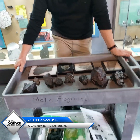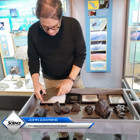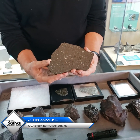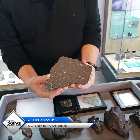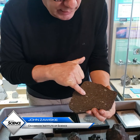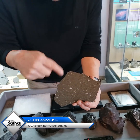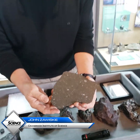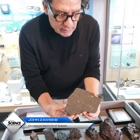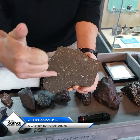Meteorites give us a record of the early history of the solar system. This is a chondrite or stony meteorite with the exception that it doesn't have any metal, and it encases the oldest known solid matter in the solar system. These irregular white patches throughout the matrix are called calcium-aluminum inclusions, and those are the oldest dated substances in the solar system — 4.568 billion years old.